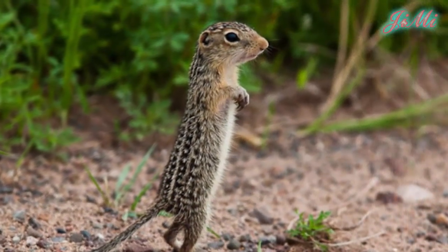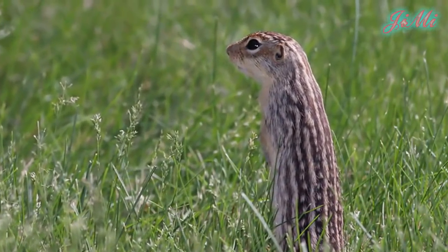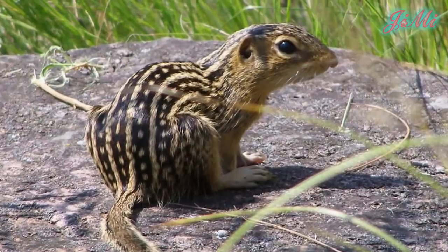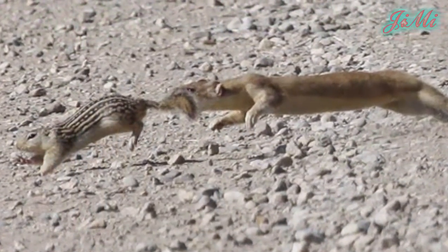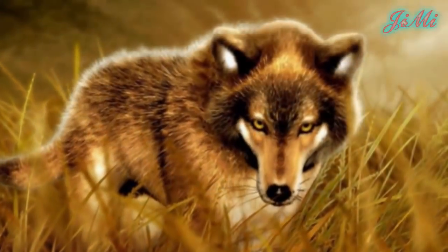Nó có thói quen đứng thẳng người bằng hai chân để quan sát. Khi thấy có sự nguy hiểm, chúng chạy ngay đến cửa hang gần nhất và chui tọt vào trong. Khi gặp nguy hiểm, chúng có thể chạy với tốc độ 13 km trên giờ. Kẻ thù tự nhiên của sóc chủ yếu là các loài ăn thịt, bao gồm chồn hôi, trăn, cáo, chó sói và rắn.